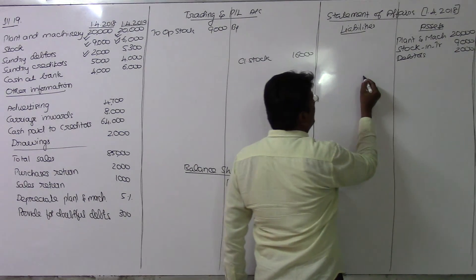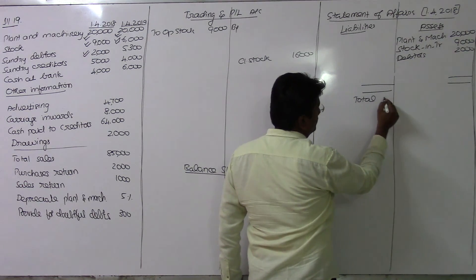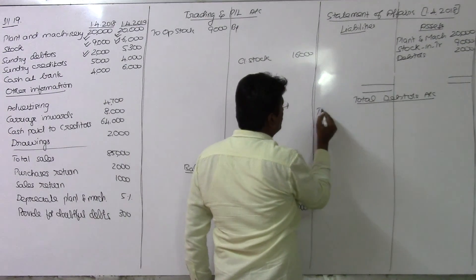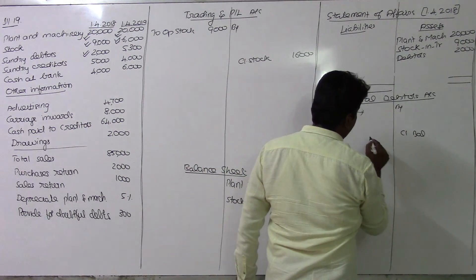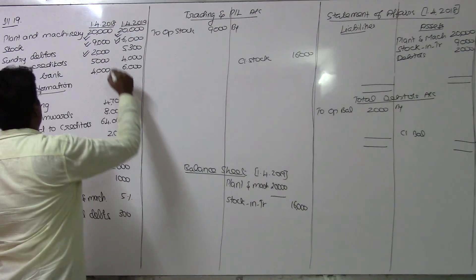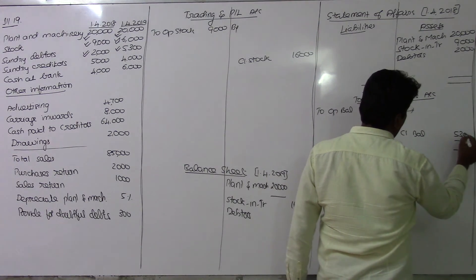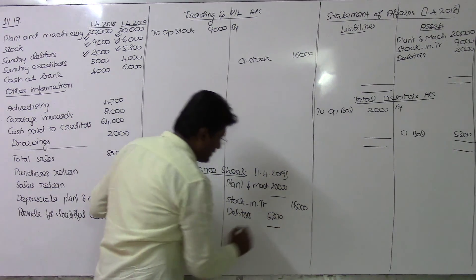For sundry debtors, the opening balance is 2,000 rupees. It is better to open a total debtors account as a working note. The opening balance is 2,000 on the debit side, and the closing balance from the closing balance sheet is 5,300 on the credit side.